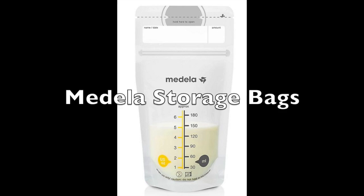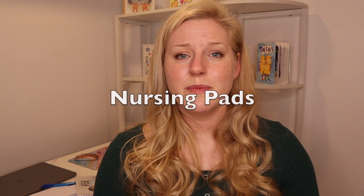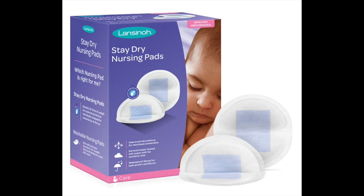If you plan to pump or breastfeed, storage bags for storing your milk in the freezer or fridge are essential. I recommend Medela over Lansinoh — the Medela bags are stiffer and sturdier with a much better design than the flimsy Lansinoh bags. I've used both and I prefer the Medela brand.